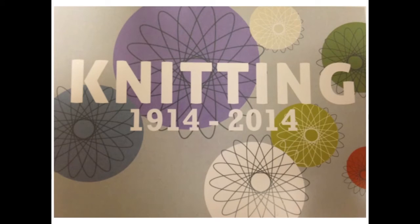Another good source of content was the knitting exhibition I curated called Knitting 1914–2014, which was held in the Special Collections Gallery at the University of Southampton. We also held some study days around this exhibition, and again, this proved a useful source for tweets.